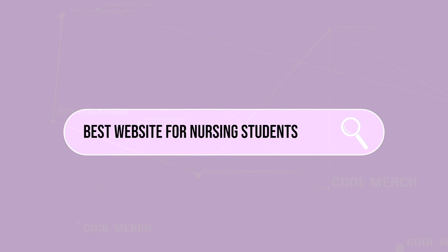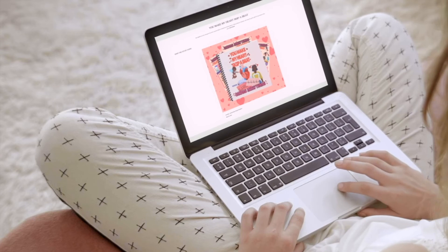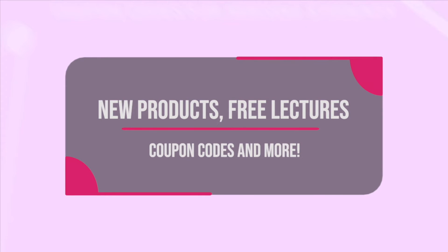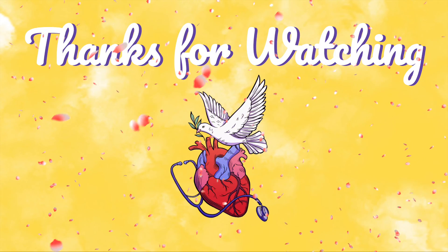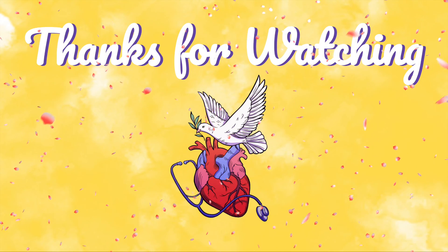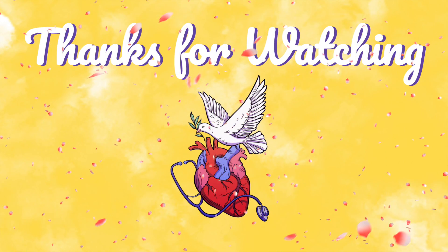Alright everyone, I hope that this video was helpful. Be sure to visit nursing2nurture.com for promo codes, merch, as well as more educational content. Remember to never give up and as always, thanks for watching. I'll see you next time. Bye.